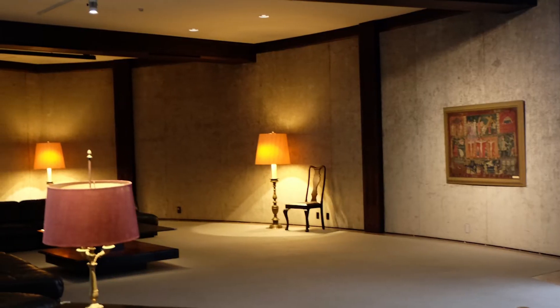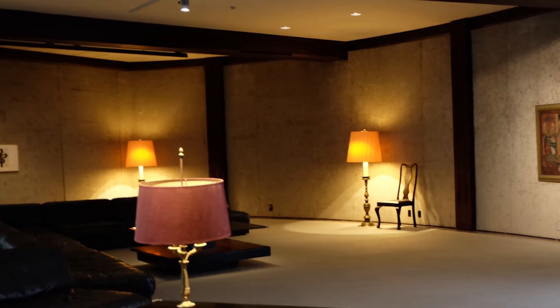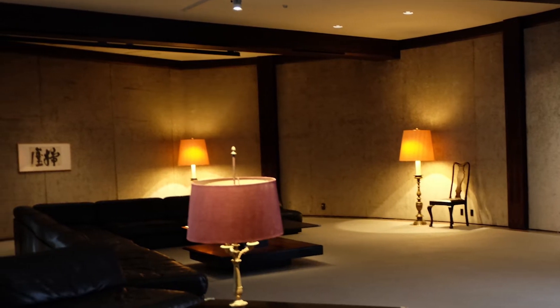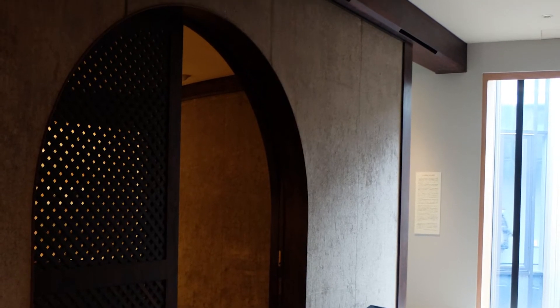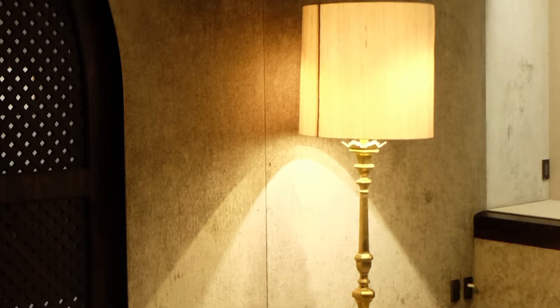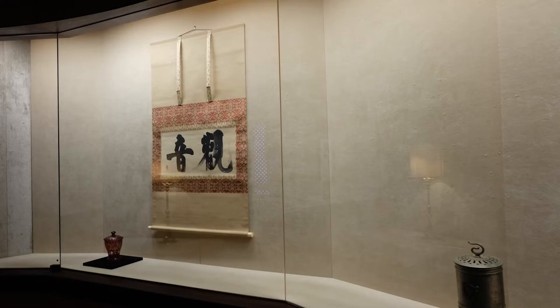In contrast to the first exhibition room where light comes in, the second exhibition room called Salon Musee is a dim space. The spacious space is like the living room of a mansion. Beams and columns are made of Brazilian rosewood. The walls, which look like concrete at first glance, are covered with Venetian velvet. The Venetian velvet is also used in the display case, which is in harmony with the exhibits.